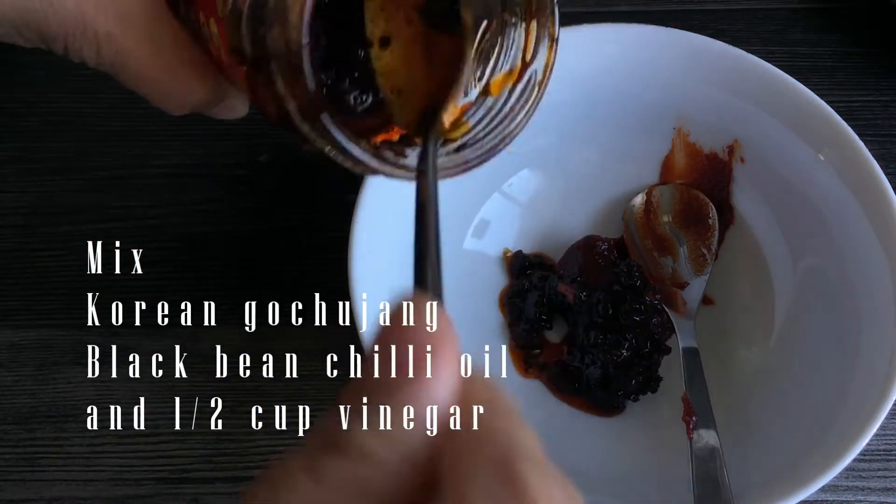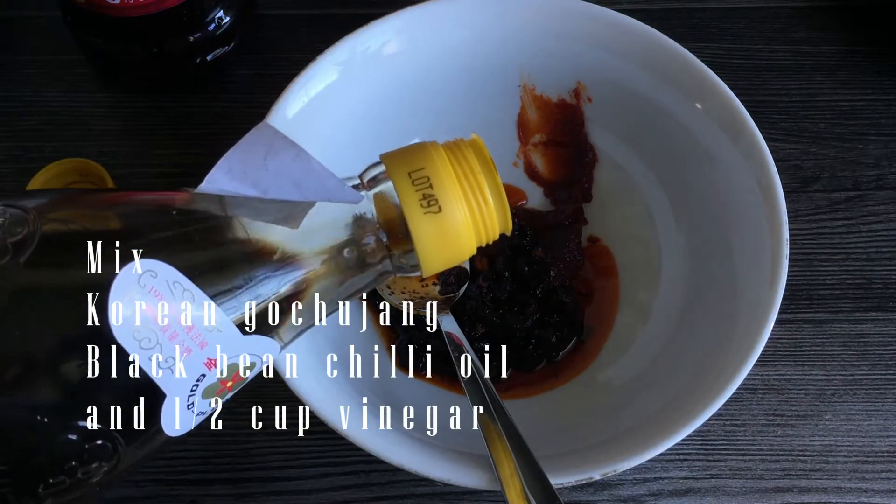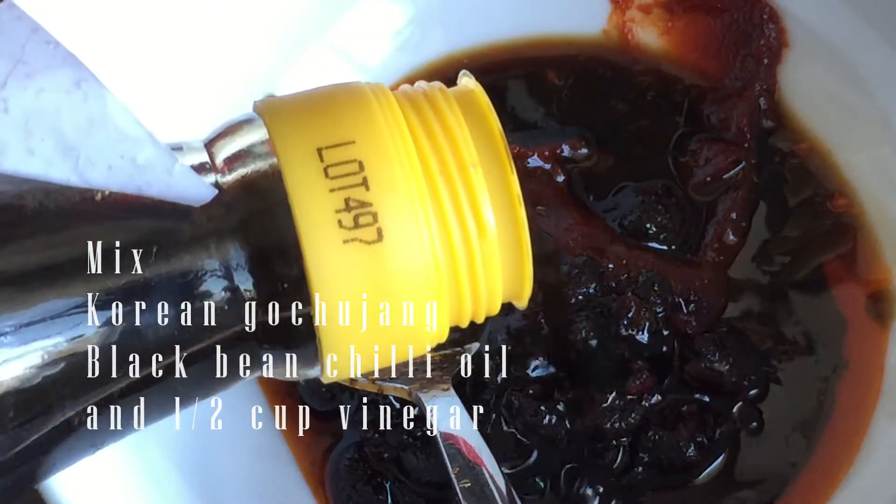This is a spicy seasoning for cooking the beef. You can make extra and use it as a dipping sauce for the beef and noodles later.